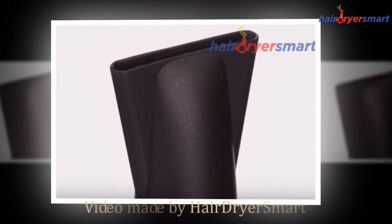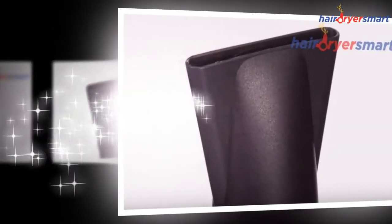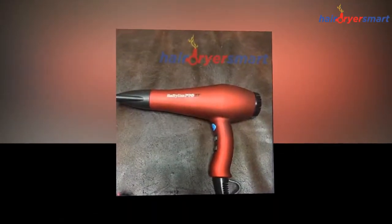Hello, we are hairdryersmart.com. In this video, we're going to show you the feature product of the BaByliss Pro Tourmaline Titanium 3000 Dryer.